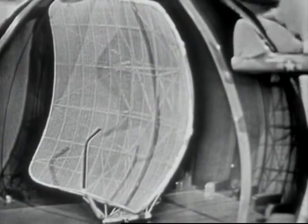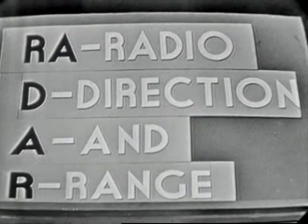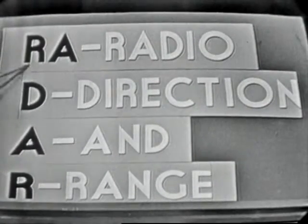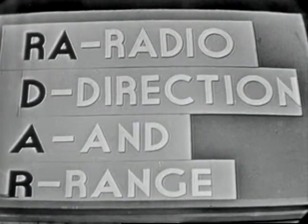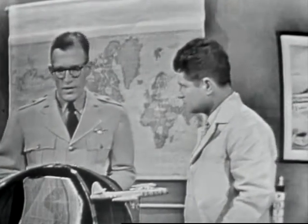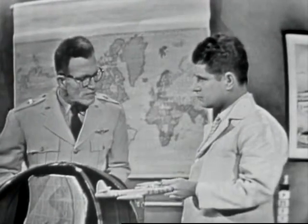Since World War II radar has become a household word but it's still somewhat mysterious. Radar is a coined word, Earl, and I could explain it simply like this: RA stands for radio, D for direction, A for and, R for range — radio direction and range. It's simply a method of using electromagnetic waves to detect the presence of objects which are beyond our normal vision.